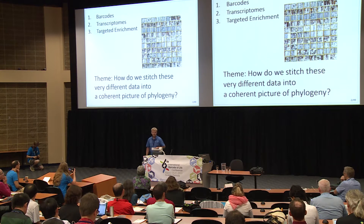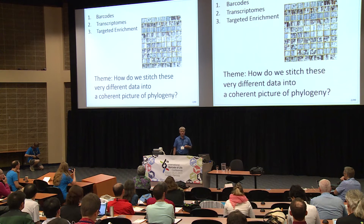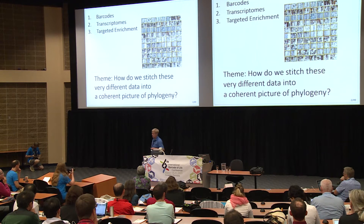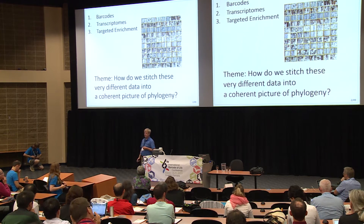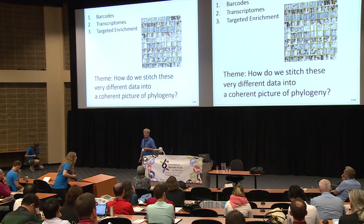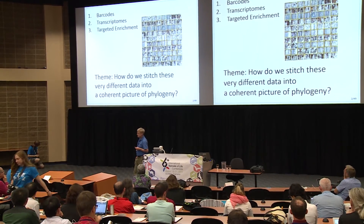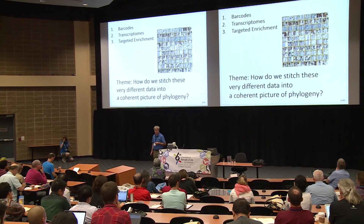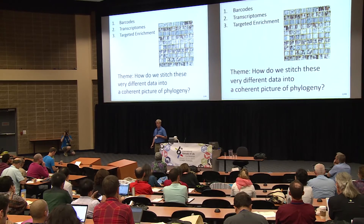In Trichoptera phylogenetics there are three large sources of data: the barcodes, the transcriptomes we've been gathering through OneKite, and the new targeted enrichment techniques. I want to talk about how we might stitch these together into a coherent picture of Trichoptera phylogeny, and then maybe apply those to other groups as well.